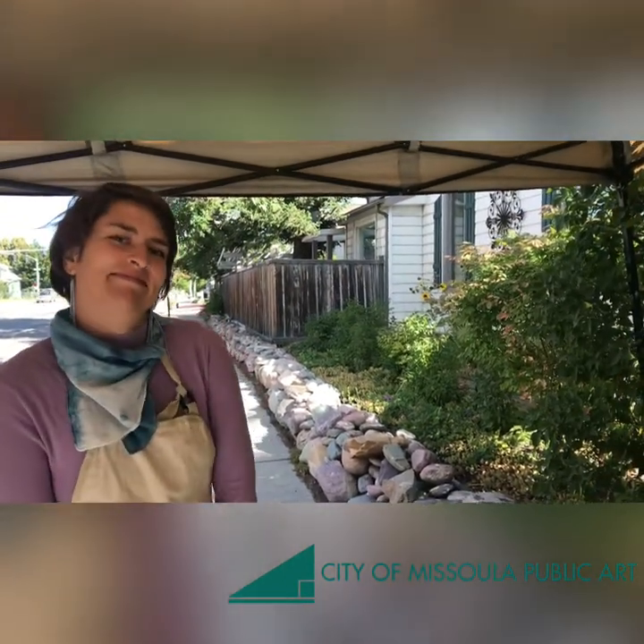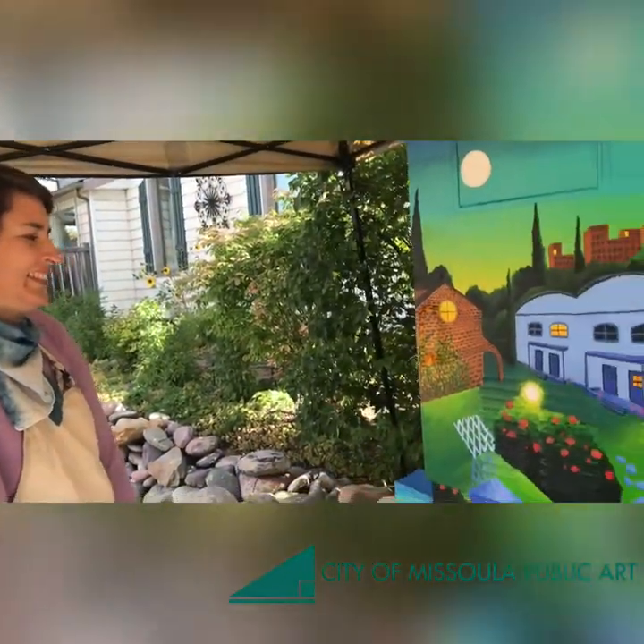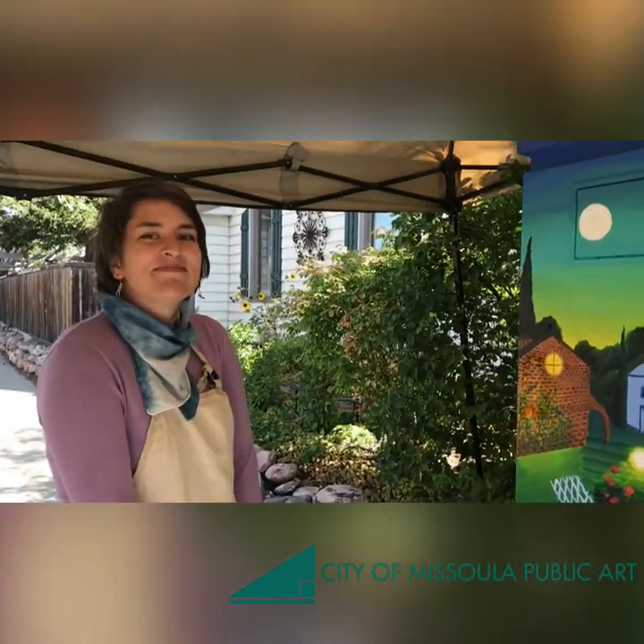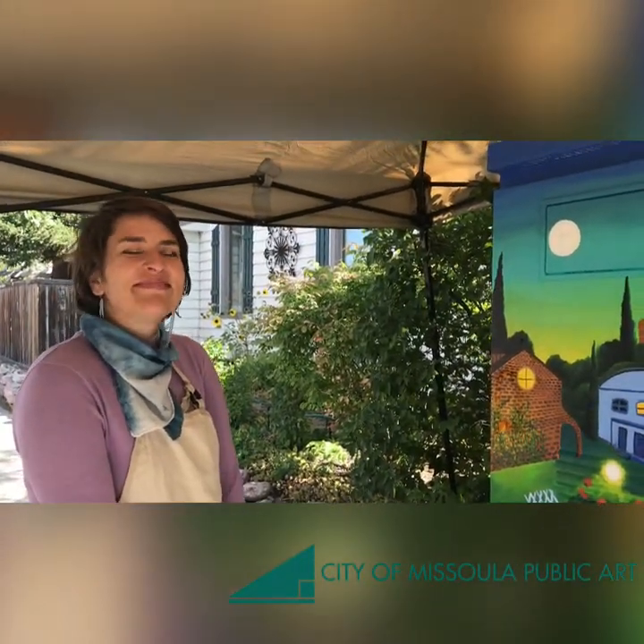I love that! The colors are really vibrant and beautiful. I love the little kitty too! Thank you! Thank you so much for your art and for talking to us today, Emma!